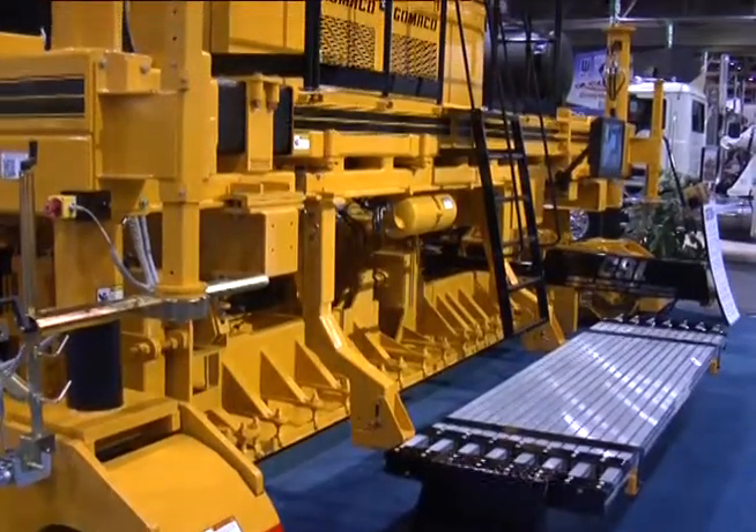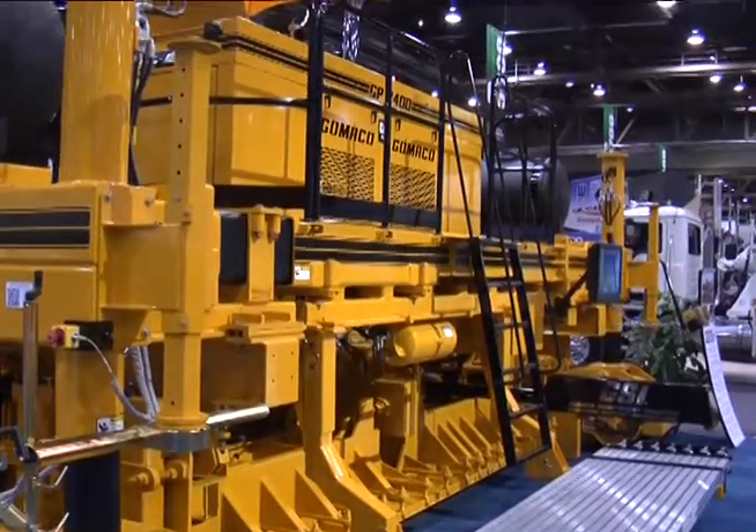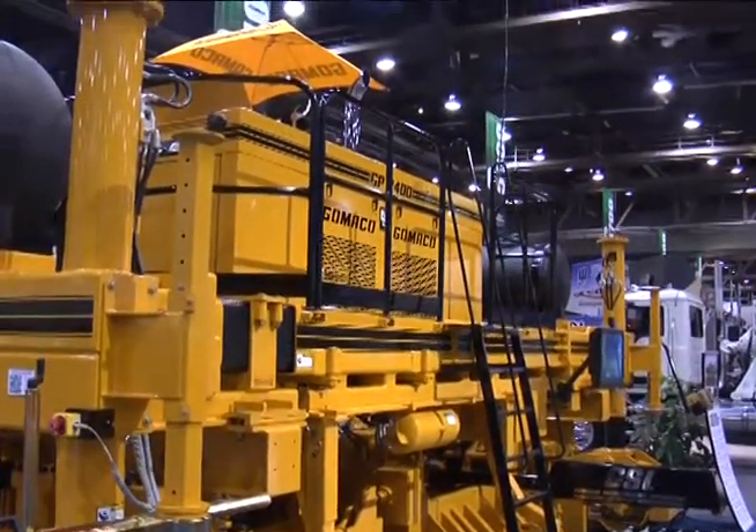I understand that Gomeco hasn't had a half-width machine for a little while. Is there some development in the market today that's sort of bringing you back into this business? Yeah, there has been recently a need for more mobile, smaller equipment for some of the tighter jobs that really don't lend themselves to the big mainline paving jobs that are out there today.